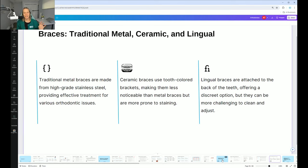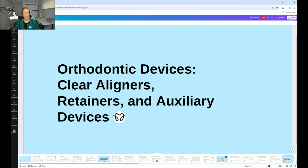Different types of braces: there's traditional, ceramic, and lingual. Ceramic braces stain very easily — they are clear braces that are harder to see, especially in photos from a distance. People can't really tell you have braces because they're tooth-colored, like white braces. Lingual braces go on the inside, which is pretty neat.